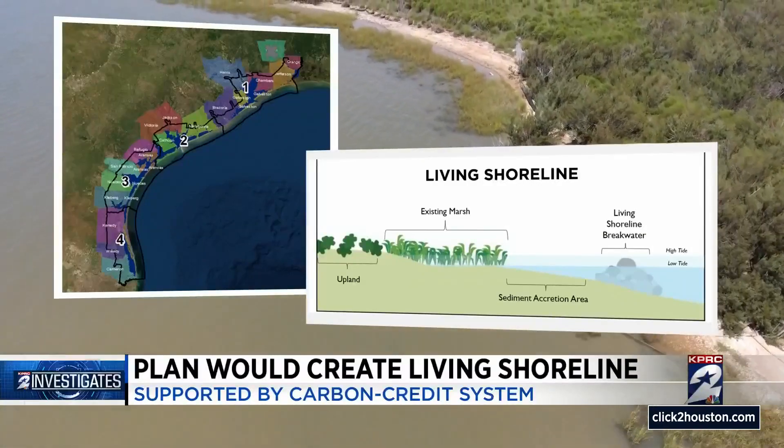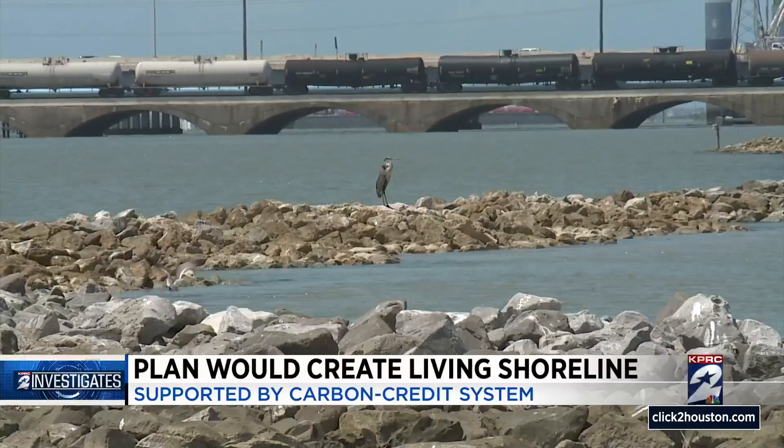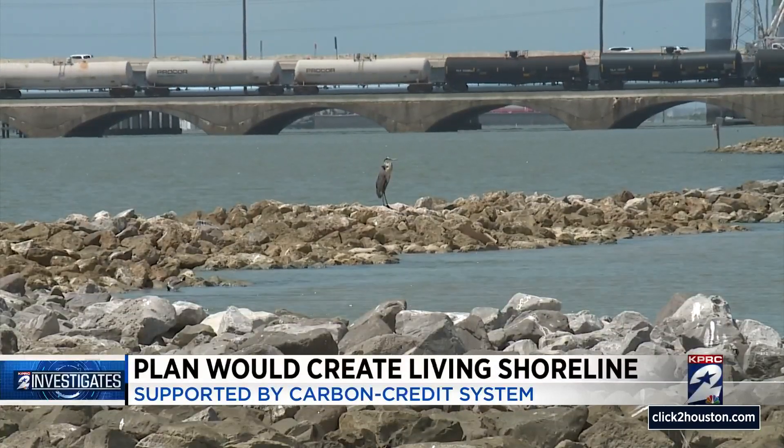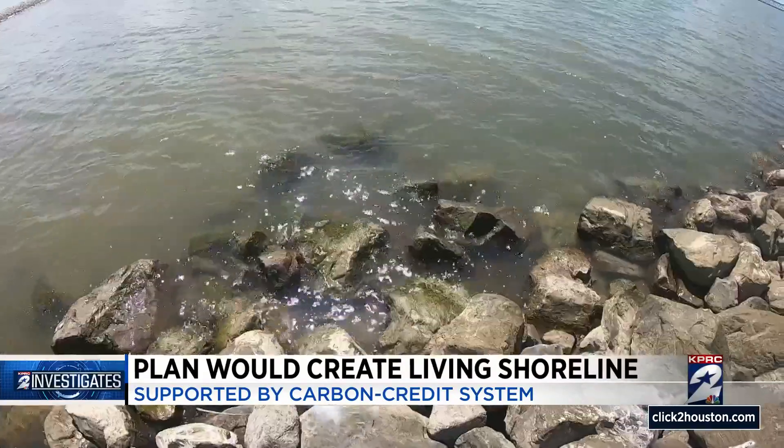The goal is to sustain coastal fisheries, to sustain coastal birds, to sustain all of those things that we as people really enjoy. To Houston environmental attorney Jim Blackburn, it's also a way industry and nature can partner in the fight to reduce carbon dioxide emissions.